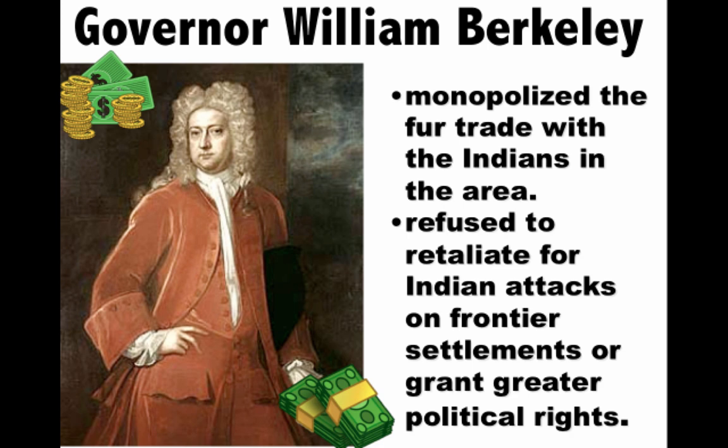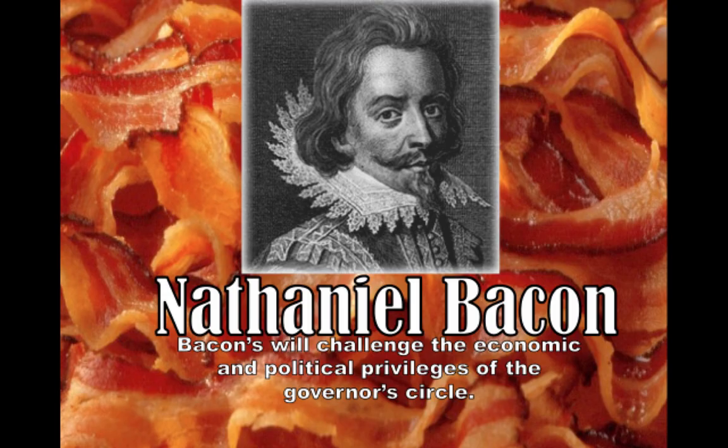Berkeley refused to retaliate against Native American attacks and refused to grant greater political rights. Then this man came along — Nathaniel Bacon, a 29-year-old. He himself was wealthy, not a former indentured servant. He began gathering people, and in July of 1676 he issued a Declaration of the People of Virginia, criticizing Governor William Berkeley's administration in detail.